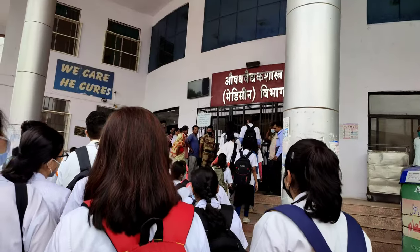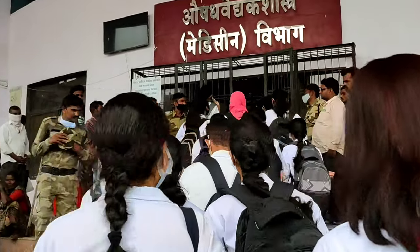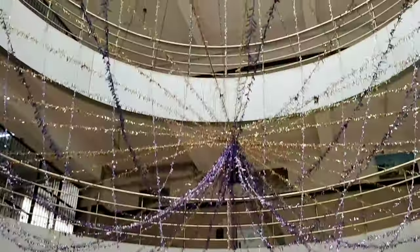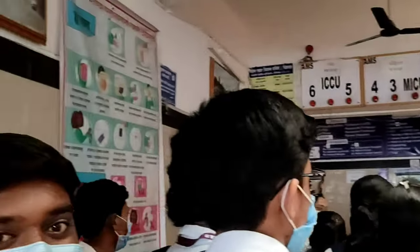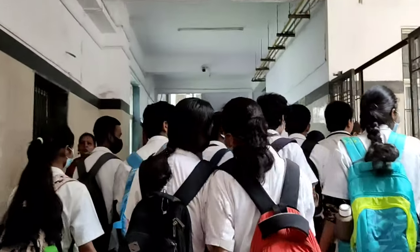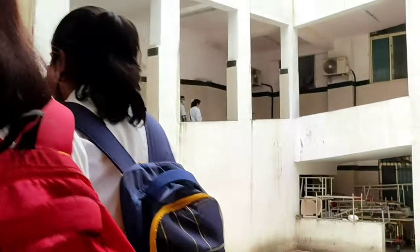So we being a batch of 200 people, we divided them into 4 groups — 50 in each group — and one teacher accompanied us. And for my group, my roll number is very low, so we took the geriatrics department. And we also found a fact there: in the whole of Maharashtra, there is a special department in our hospital.